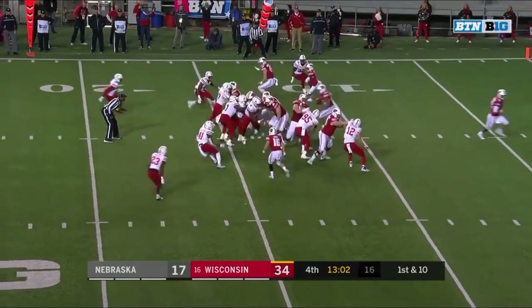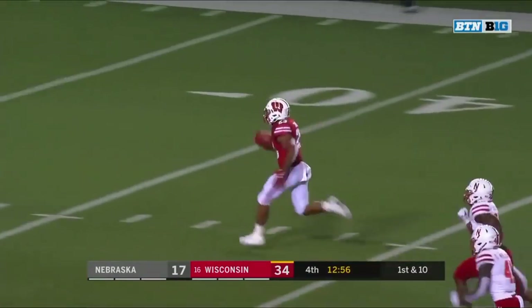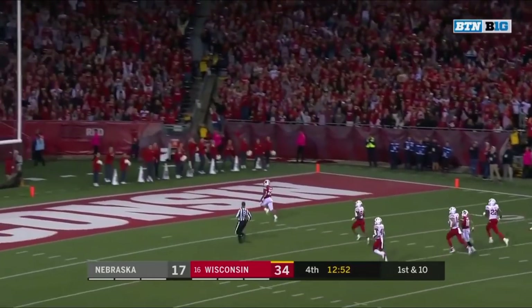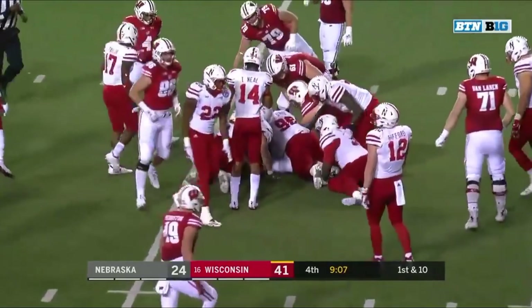On first down, Taylor — Taylor in the secondary, stiff arm, stiff arm, and here he goes. Jonathan Taylor with a big run. Total offense tonight. Taylor with the carry.